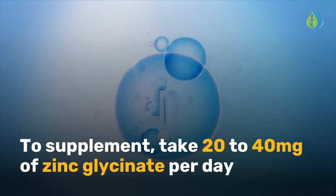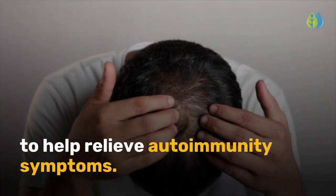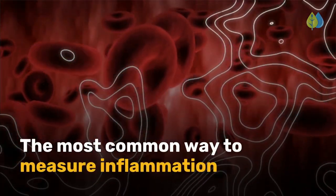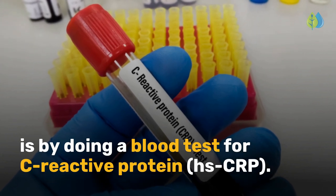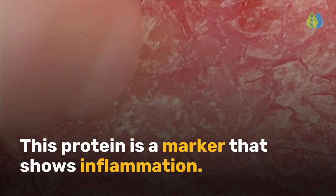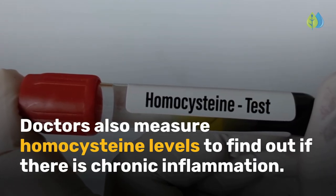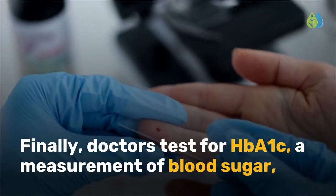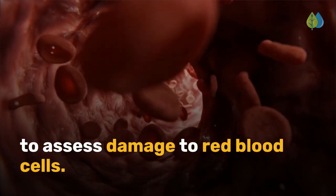To supplement, take 20-40 mg of zinc glycinate per day to help relieve autoimmunity symptoms. How can you test for inflammation? The most common way to measure inflammation is by doing a blood test for C-reactive protein, a marker that shows inflammation. Doctors also measure homocysteine levels to find out if there is chronic inflammation. Finally, doctors test for HbA1c, a measurement of blood sugar, to assess damage to red blood cells.